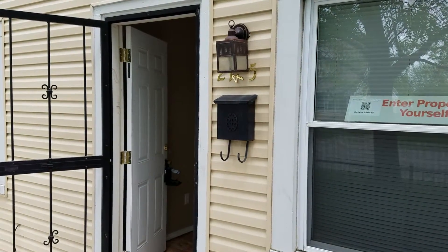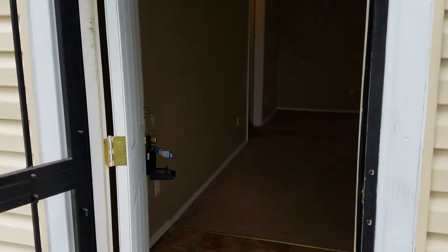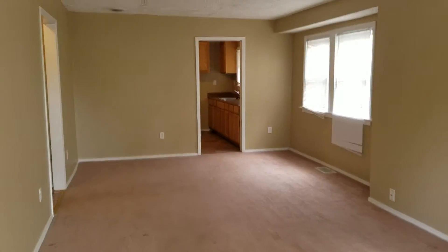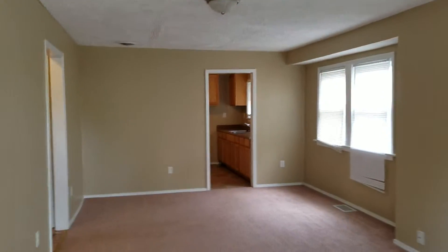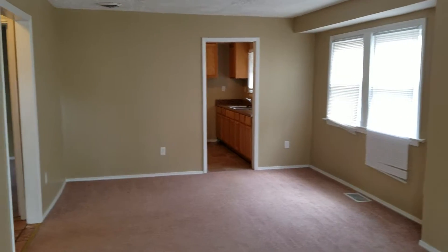Welcome to 2145 Kildare. As we go in, we have a very large spacious living room. You can also break it up to like a living room and dining room area.